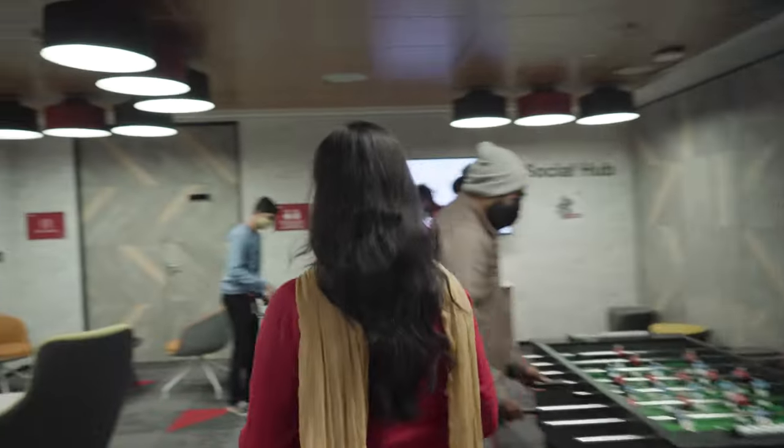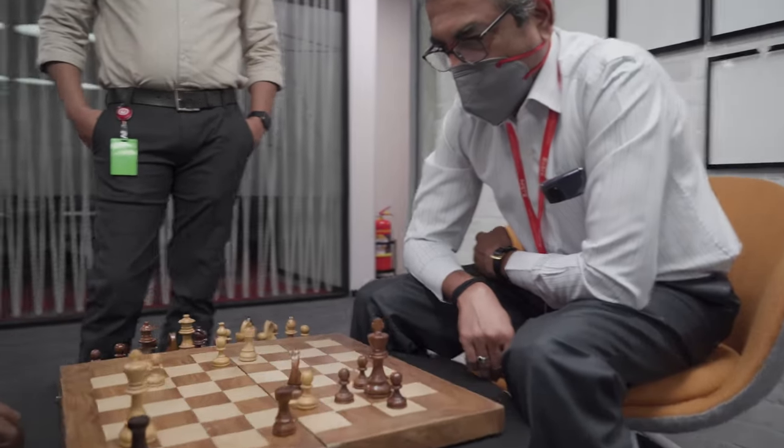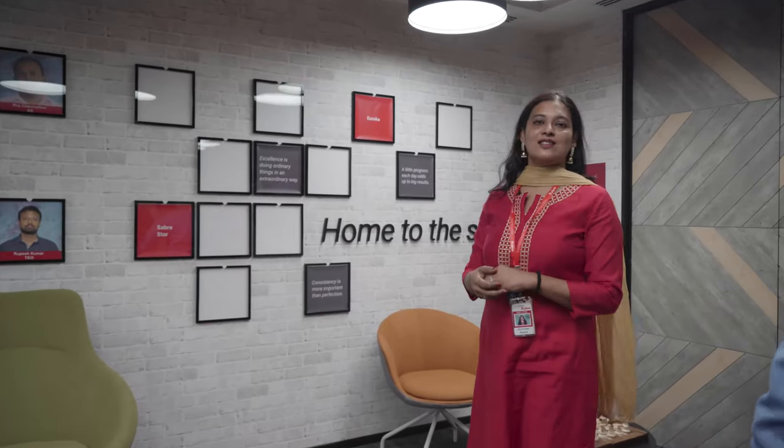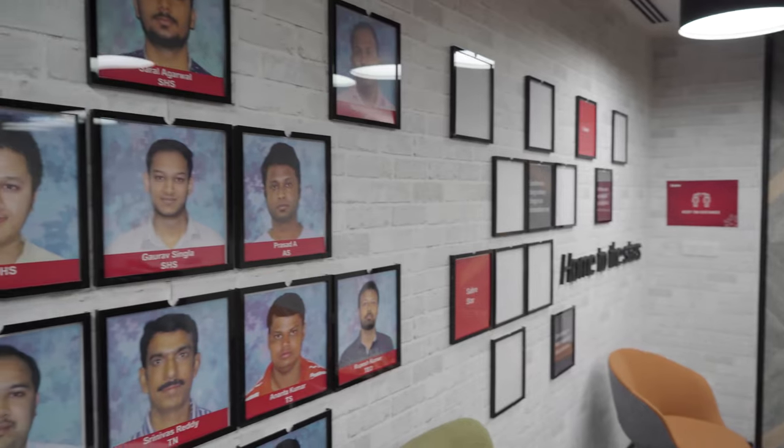Hi guys. This is our breakout room. As you can see, we come here to relax. Saber is a home to the stars and this is our Wall of Fame.